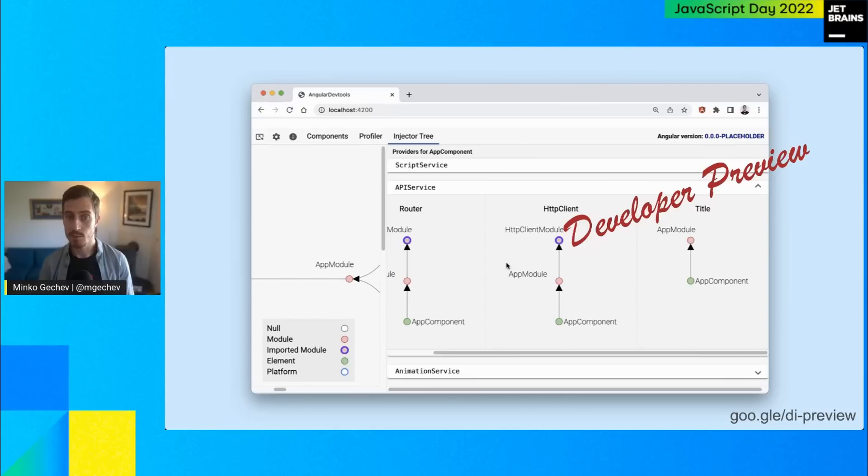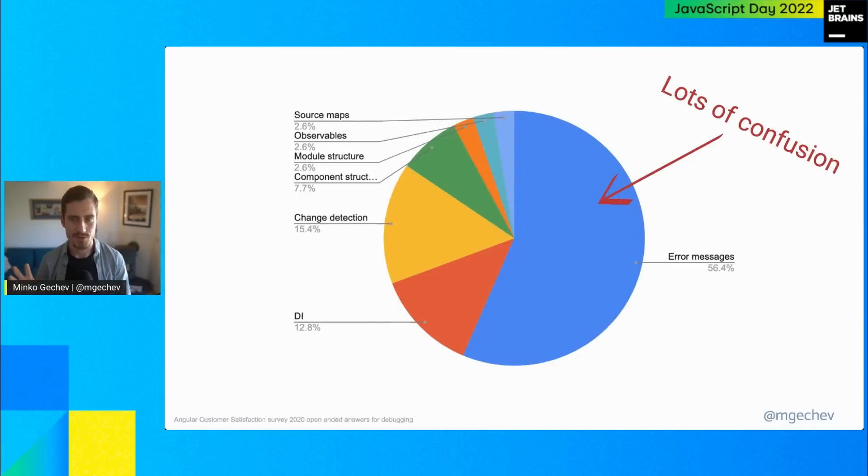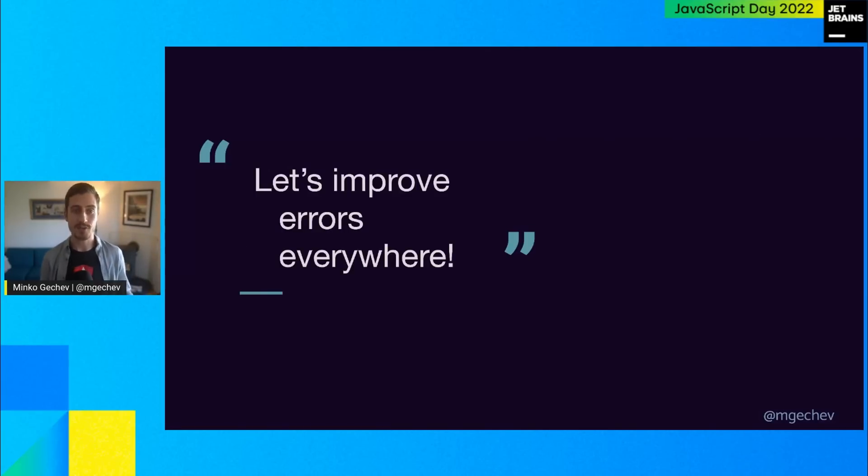We're going to ship improvements to stack traces as part of Angular version 15. Stack traces, when it comes to web frameworks, have not been great — pretty much ever. So we got in touch with Chrome DevTools and wanted to come up with solutions that would improve stack traces for Angular but also be applicable to other front-end frameworks — we wanted to improve stack traces for everyone. We changed the Angular CLI to update source maps of scripts coming from Node modules and instrumented Chrome DevTools to ignore call frames from Node modules to make the stack trace relevant.